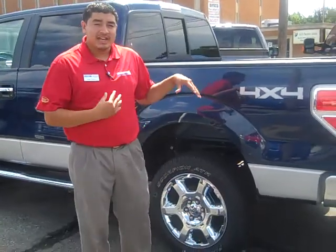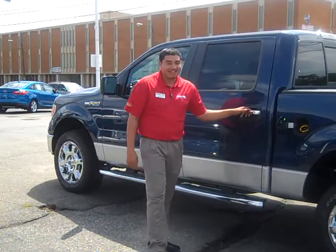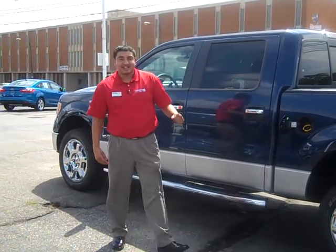You also come with this package — an XLT chrome package. You got the chromed-out bumper, chromed-out wheels, chromed-out handlebars, and your chromed-out running boards.